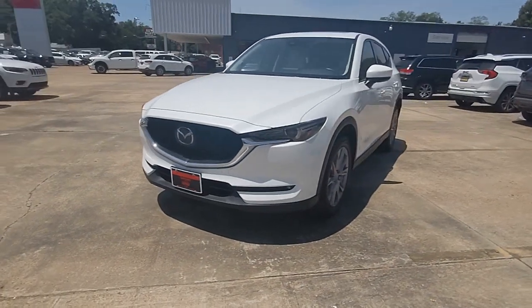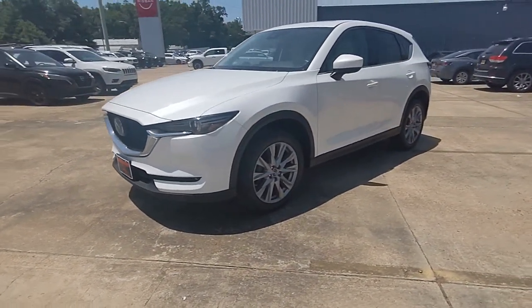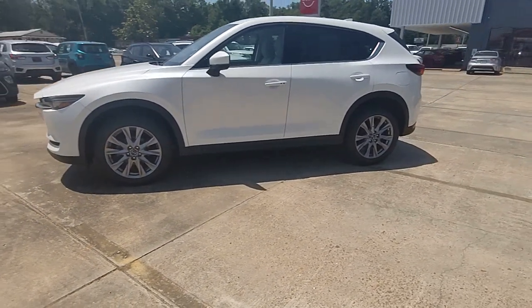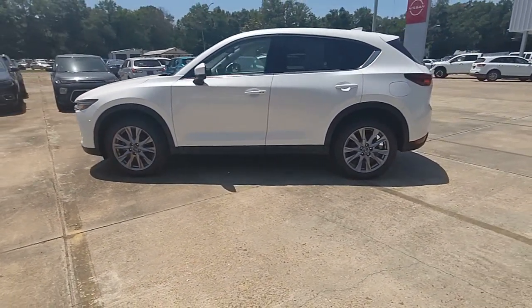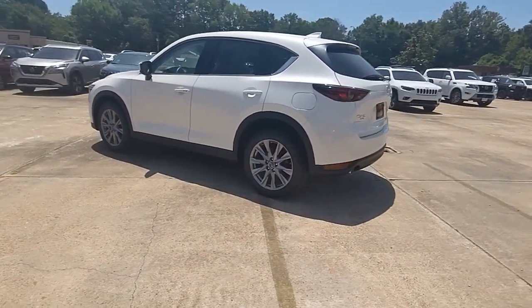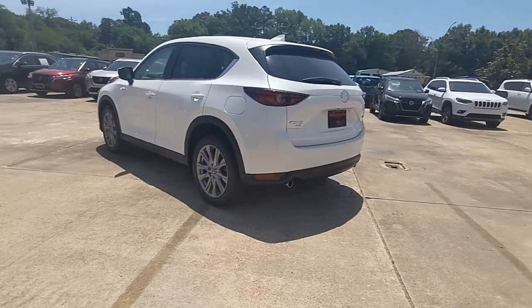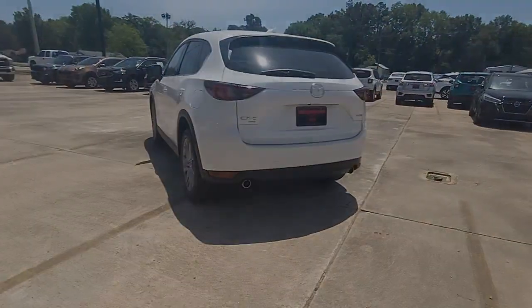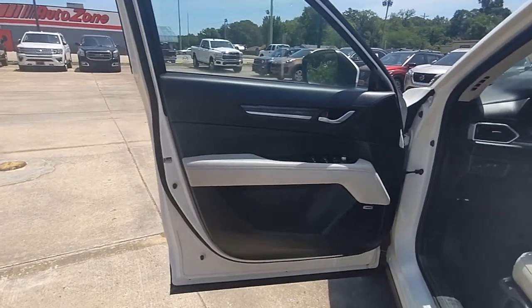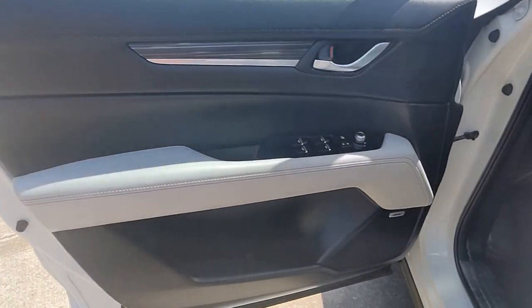Picture yourself in the 2020 Mazda CX-5. This vehicle is an outstanding buy with fewer than 30,000 miles on the odometer. Presenting the Mazda CX-5, the efficient crossover with superb handling and a premium interior. Available all-wheel drive capability and flexible cargo space make this driver-focused compact SUV as versatile as it is beautiful.